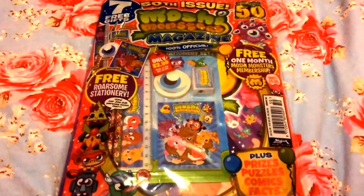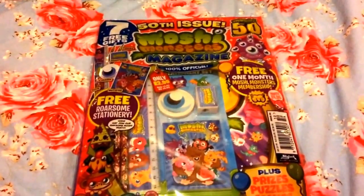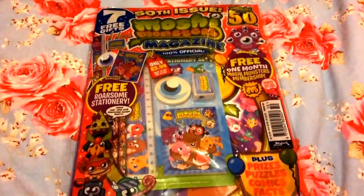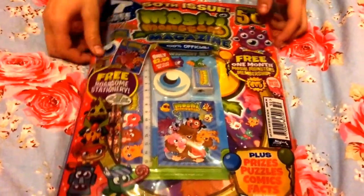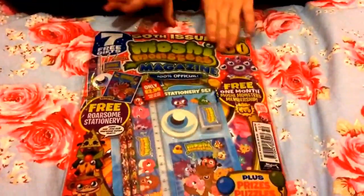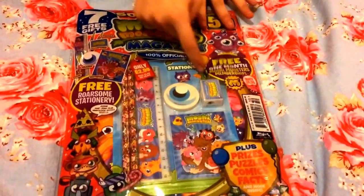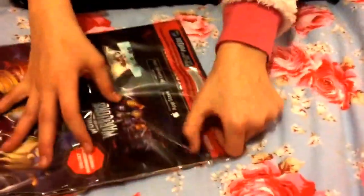Hey guys, it's Aswell here and today I have the Moshi Magazine issue 50. I am really excited to see the cover because obviously someone won the contest for designing it. Inside it has an awesome stationery set which I am really excited about. I love collecting stationery and cute things like this, and I love the little pencils. I'm just going to get straight into this.